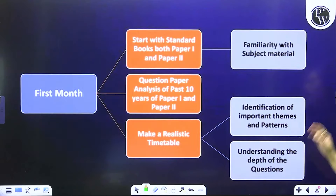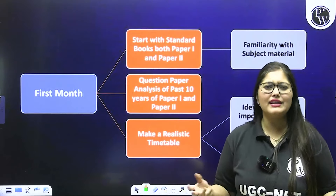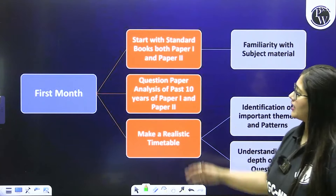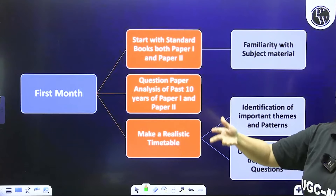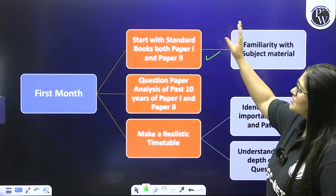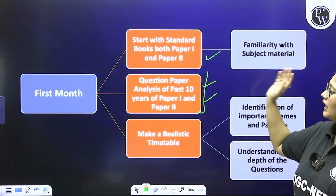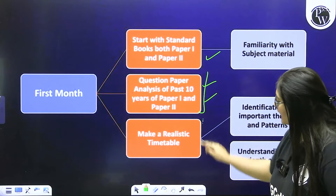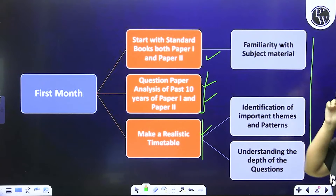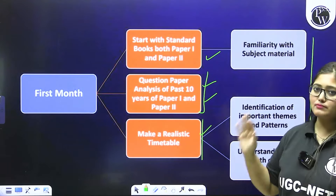This is the ideal preparation which we have to follow. Now let's come to the month-by-month strategy — this is just for your information, aap ismein flexibility kar sakte ho apne hisaab se, kyunki humare paas six months bache hain examination ke liye. First month — this is for beginners and those attempting for the first time seriously. Toh first month mein: standard books paper 1 aur paper 2 ki le lo, 10 years question paper 1 aur paper 2 ki arrange karo, detailed analysis karo. Ek realistic timetable bana lo — timetable banana hai, syllabus samajhna hai, trends and patterns note karne hain.